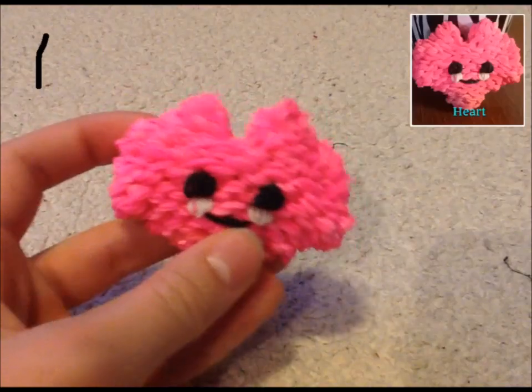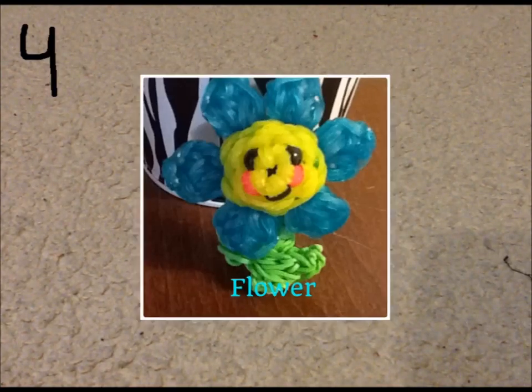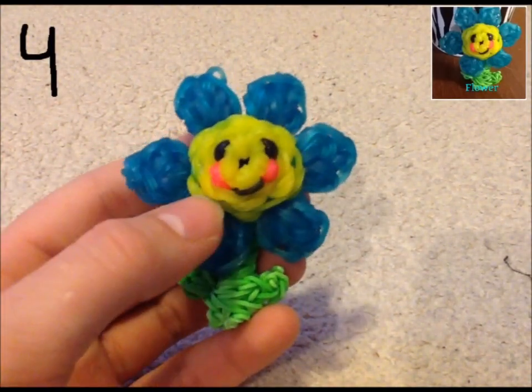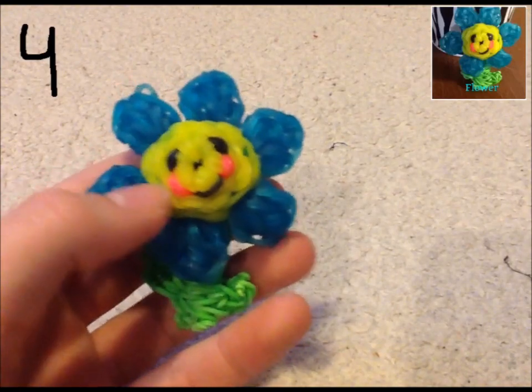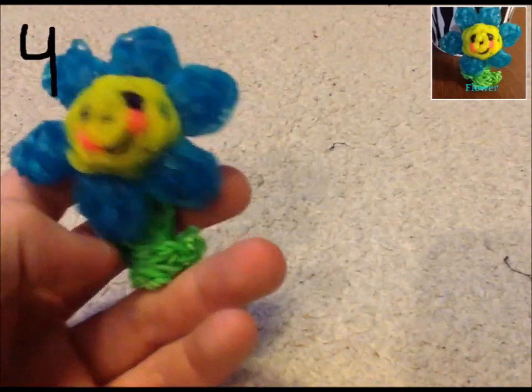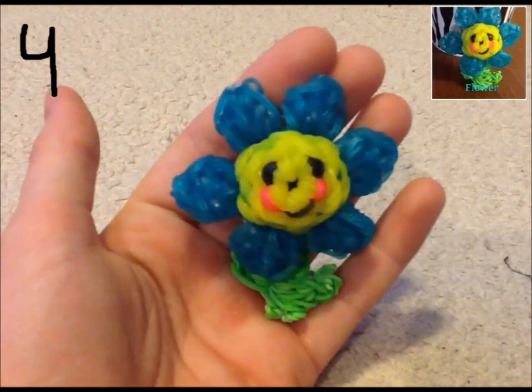This one's a four — it's my happy flower. I like how I did the jelly, basically. I think it's really cute. She has jelly blue, yellow, hot pink beads, black, and I think it's lime or neon or whatever. Here's my flower — she's honestly not too big. Happy flower.